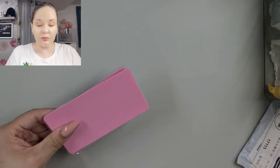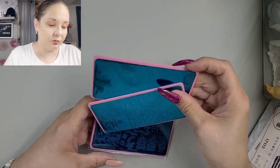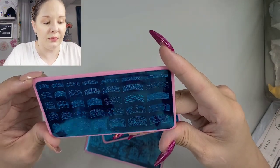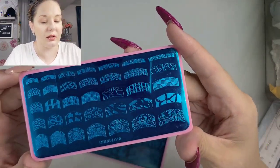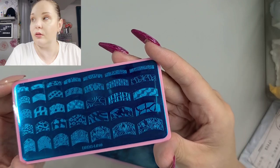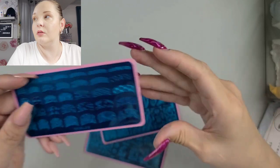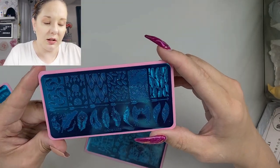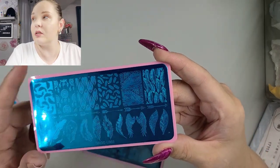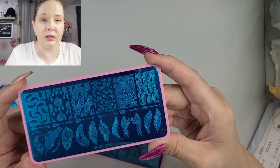Some stamping plates. I think I have this one, or at least something similar — I'll have to check the prints. This stamping plate is DRDLO10. This one is DRDLO03 — some nice feathers, look at those beautiful wings. I really like that one. Sorry for the glare, I'm trying not to get glare in for you guys.